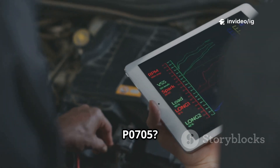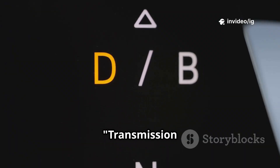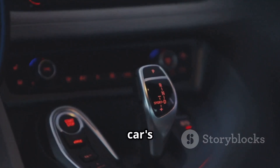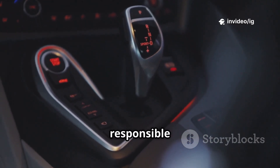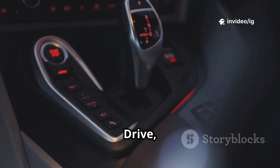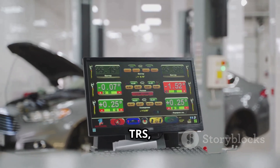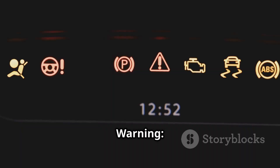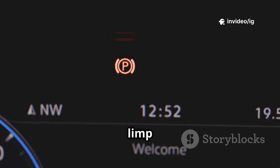What is P0705? The P0705 trouble code stands for Transmission Range Sensor Circuit Malfunction, PRNDL Input. Your car's Transmission Range Sensor (TRS), also called the neutral safety switch, is responsible for detecting the gear position — park, reverse, neutral, drive, low. If the PCM detects an incorrect or missing signal from the TRS, it triggers P0705. Warning: if this sensor fails, your car may not start, shift incorrectly, or go into limp mode.